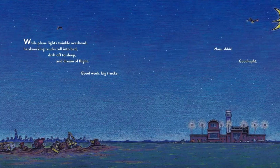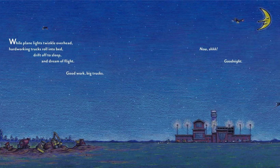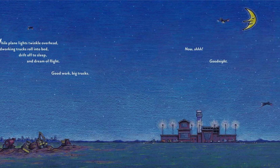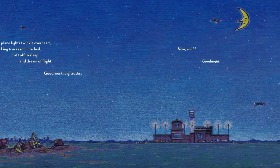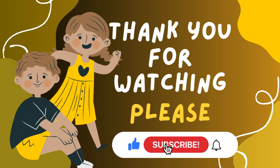While plane lights twinkle overhead, hardworking trucks roll into bed, drift off to sleep, and dream of flight. Good work, big trucks. Now... Good night. Good night.